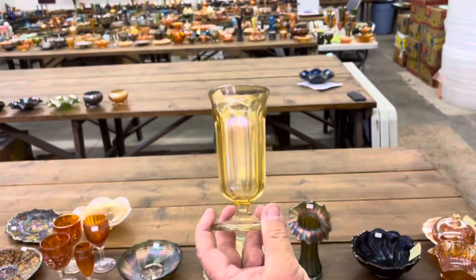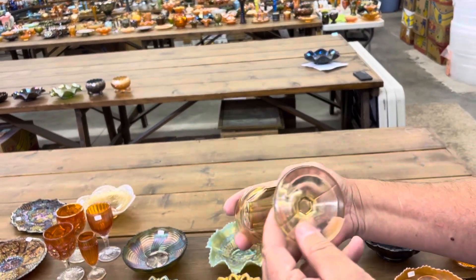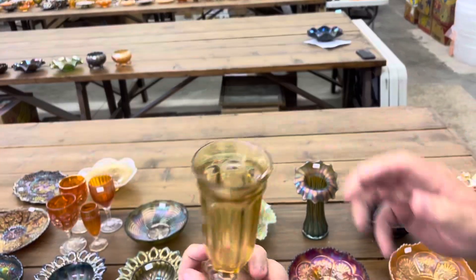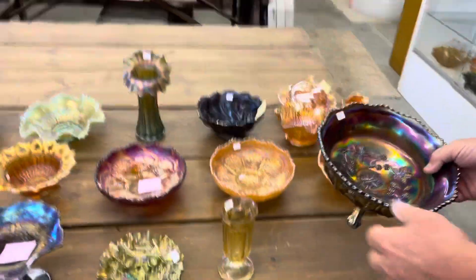This is Imperial's Colonial — it's an odd little vase. There's probably not many of those around. I always like to use that for flowers.